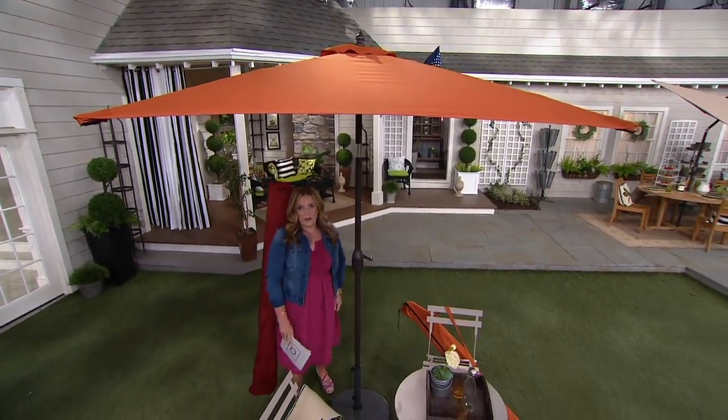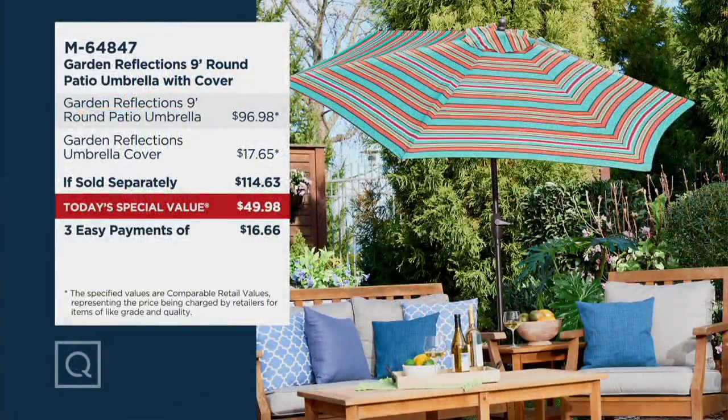Take a look at this price — this is kind of the mic drop moment. At retail, a comparable umbrella of this quality and stature is $96.98. The cover was selling at retail for $17.65, meaning if sold separately you'd be spending $114.63.